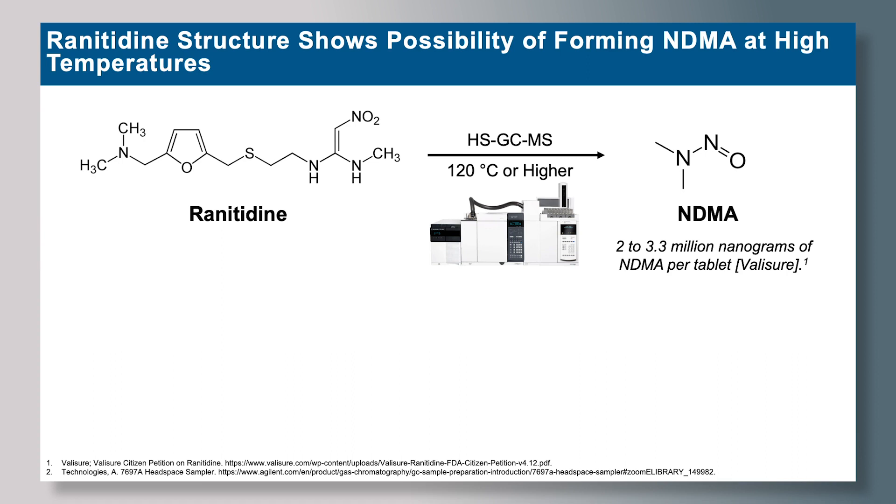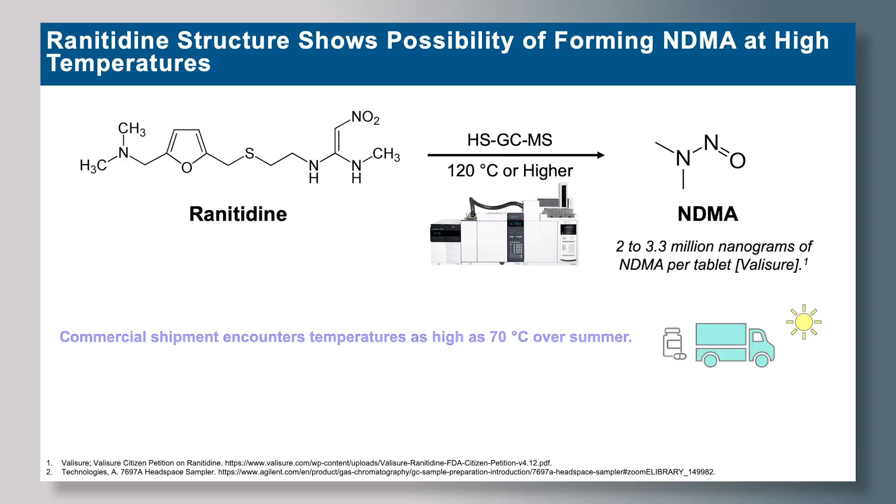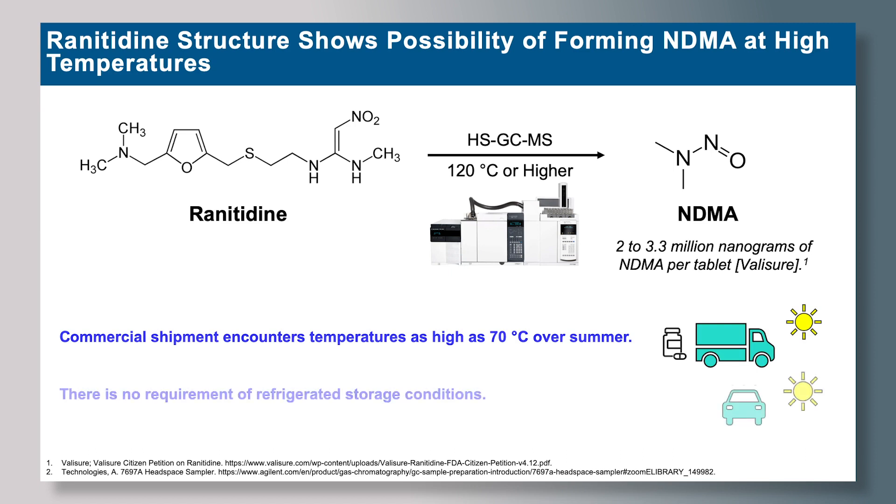Now, it's important to note that no drug product is realistically exposed to such high heat conditions. However, commercial shipment encounters temperatures as high as 70 degrees Celsius over summer. Also, there's no clear requirement for how these drug products should be stored, so most often they are left in the car over hot summer months.